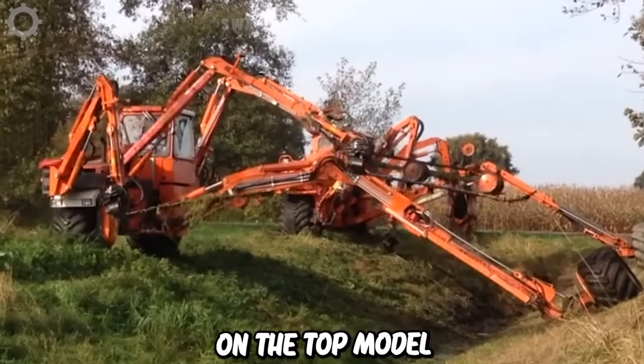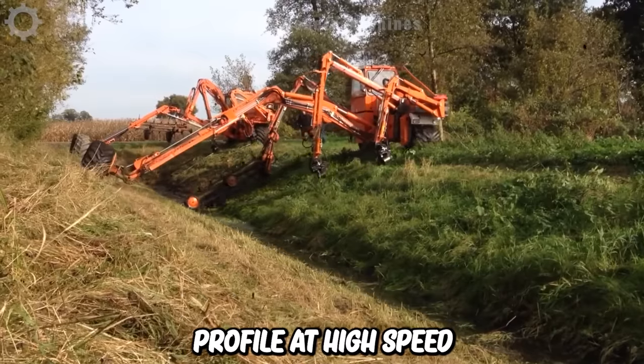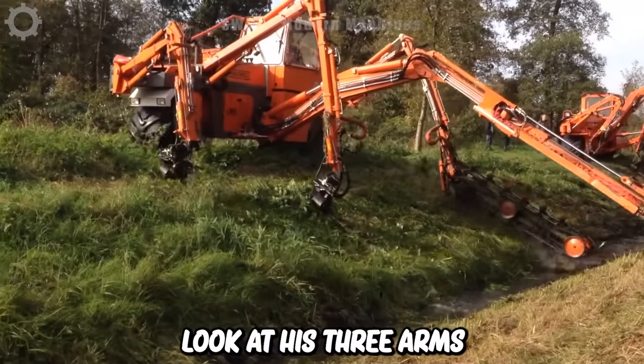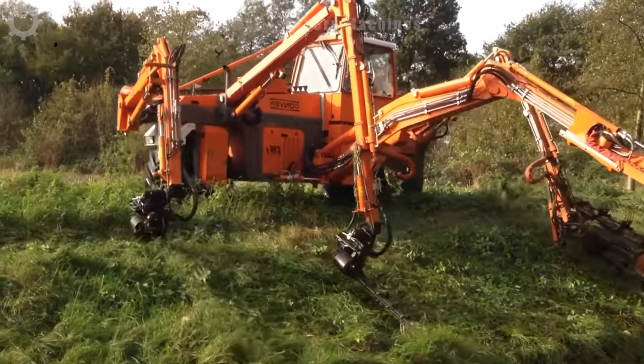The Converse C10s are the top model in our self-propelled range. You can clean the entire profile at high speed, allowing optimal water flow without damaging the structure of the embankment. Look at its three arms doing their own job but completing a common job, which is to clear our embankment.